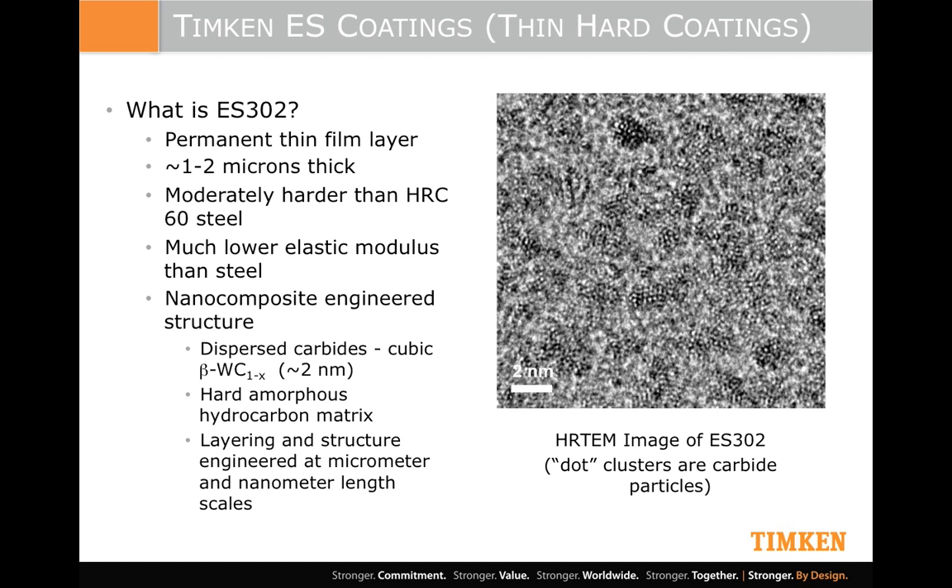ES302 is one version of this tungsten carbide coating that we offer commercially. On the right-hand side you can see a high-resolution transmission electron microscope image showing a very high magnification of what these coatings look like. You can see the small dot clusters, which are the tungsten carbide particles — about two nanometers in size embedded in an amorphous hydrocarbon matrix. They're significantly harder than steel: on the Rockwell C scale, up around 68 to 70, substantially harder than the steel substrate. But very importantly, the elastic modulus is much lower — a very specific requirement. Without that, under the very high contact pressures in application, the steel is going to yield elastically; the coating has to be able to go with it, otherwise it's going to crack and delaminate.